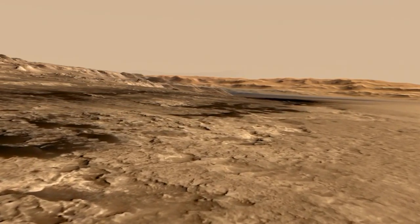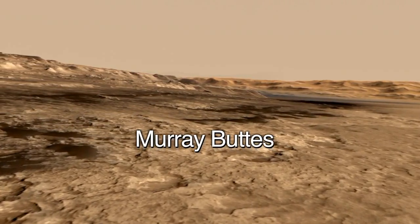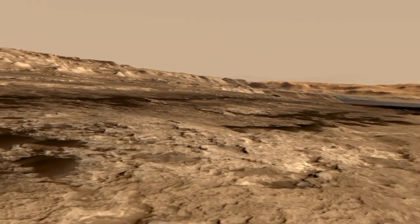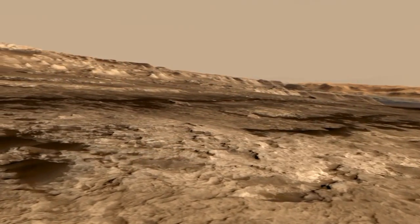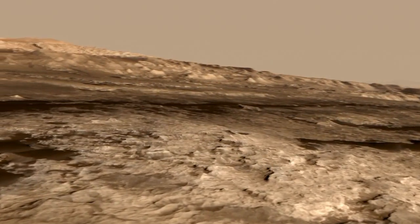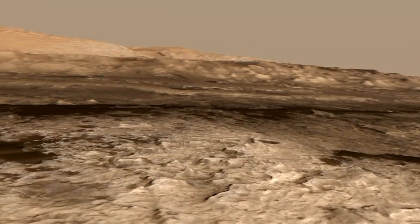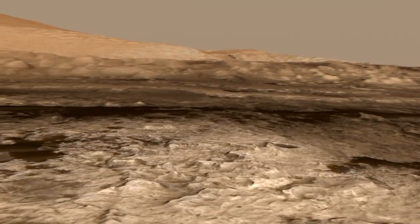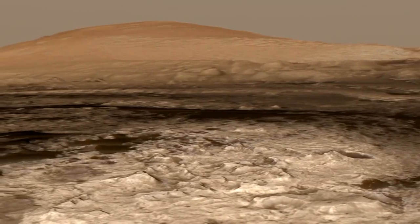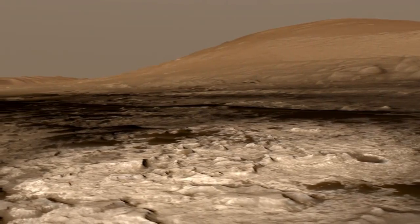The topography is also interesting. We call it Murray Buttes, named after Bruce Murray, who was a pioneer in the field of planetary geology. When you look down here, you can see all these small buttes and mesas. Each one of those buttes is about 5 to 10 meters high and about the length or width of a football field. You can see that sort of valley that goes through the middle of them, and that's where Curiosity will wend her way through this rough terrain, we hope making interesting discoveries.